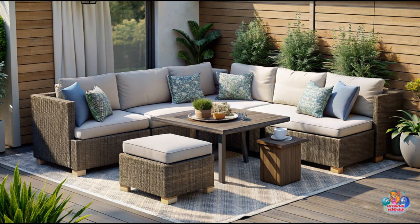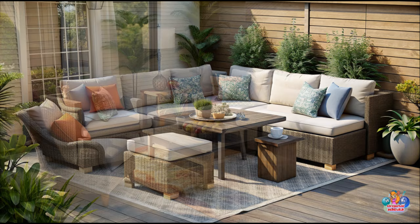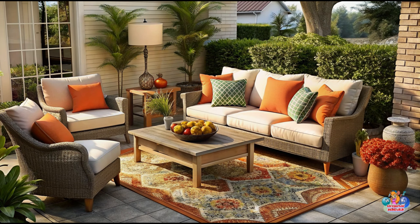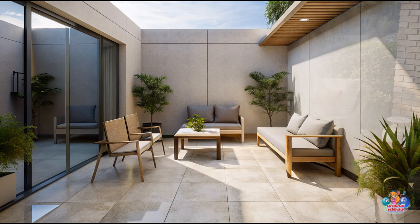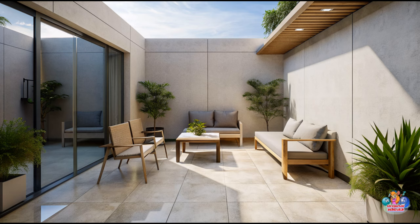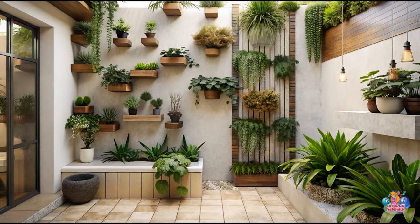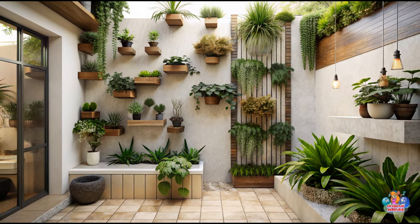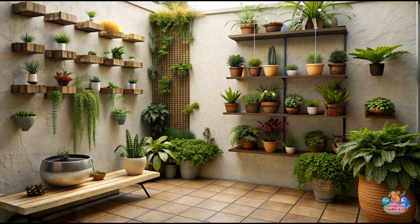Creating a beautiful and functional small patio is all about maximizing the available space while incorporating your personal style. By following these small patio decorating ideas, you can transform even the tiniest outdoor area into a cozy retreat that reflects your taste and invites you to enjoy the outdoors. Remember, a well-designed small patio can be just as inviting and relaxing as a larger space, so let your creativity shine and make the most of what you have.